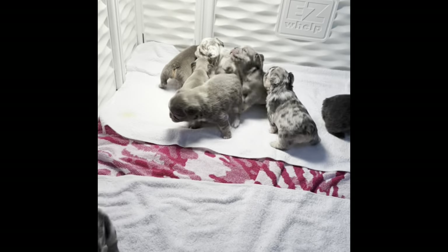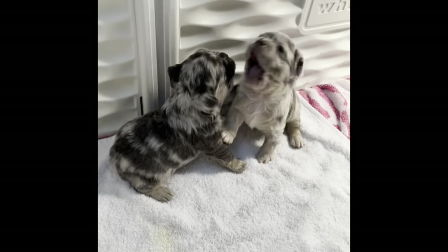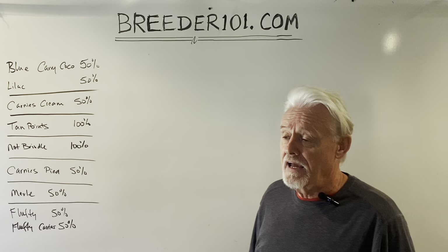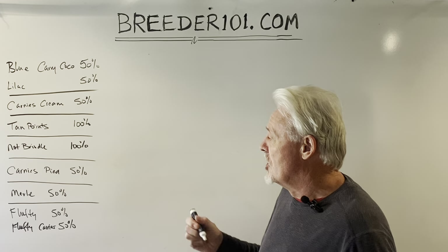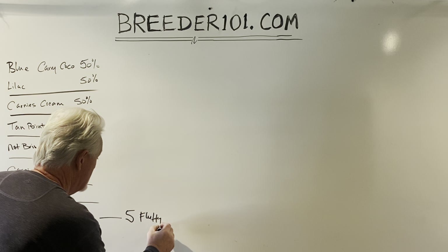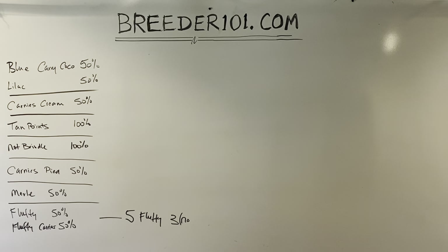Here's the litter: five merles, five fluffies, all with tan points. They're four weeks old, healthy, happy little guys. We got five fluffies and three fluffy carriers — close to 50/50.